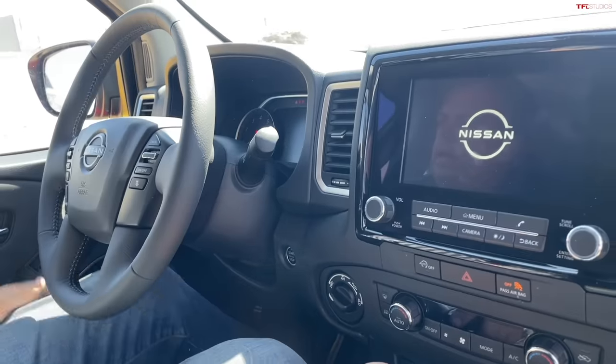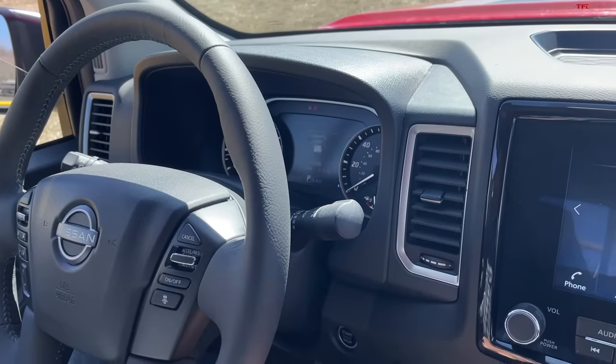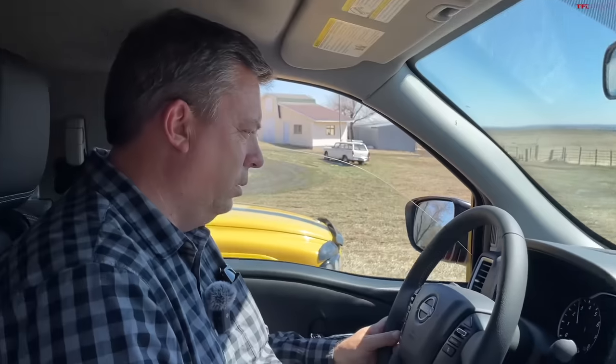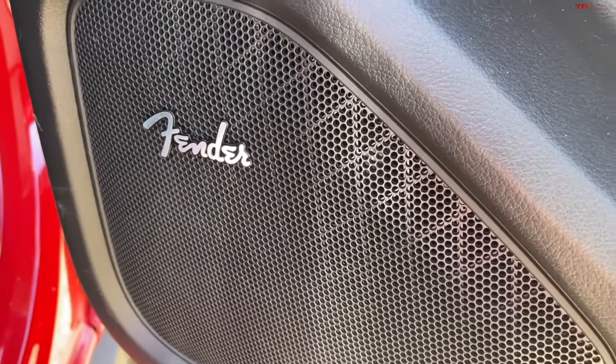Let's start it up and listen. The V6 sounds pretty good — it revs almost all the way up freely. Also worth noting: it has a Fender audio system, which is a really good system. All the off-road, acceleration, and performance videos for these trucks are coming on altfl.com.